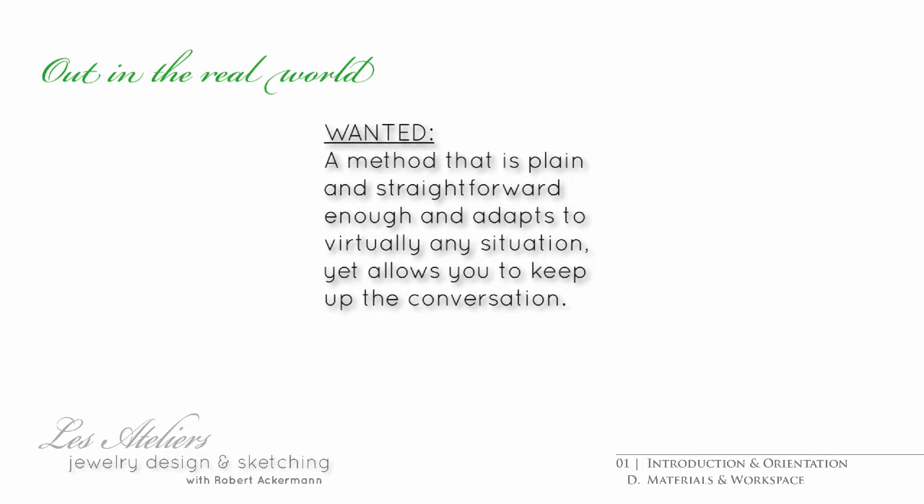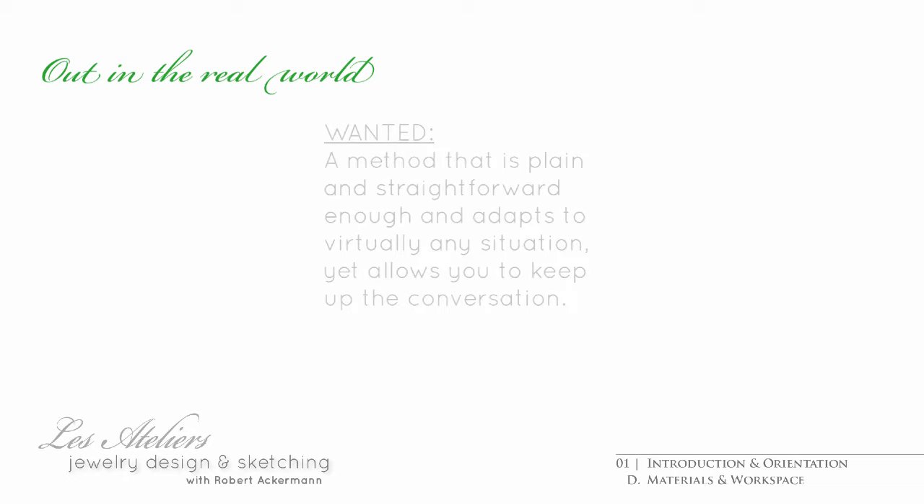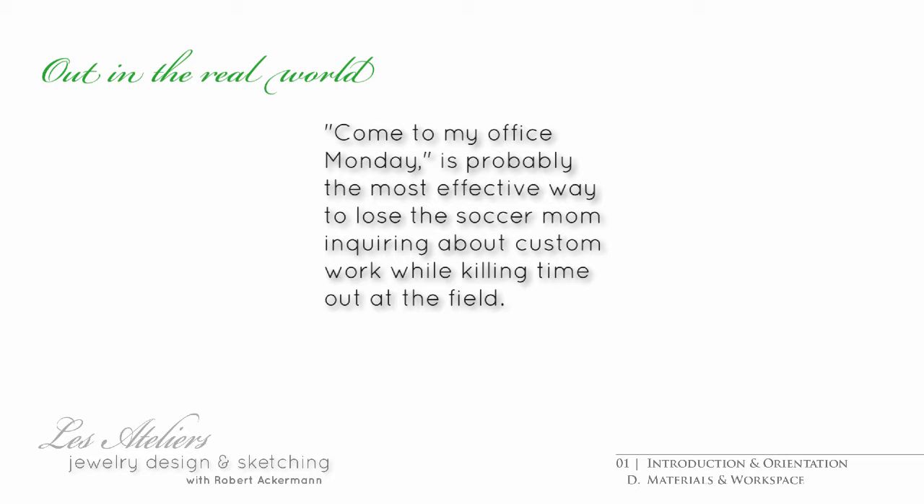Whether you're brainstorming alone with a customer or a superior, a desktop full of instruments and utensils — triangles, templates, paints, and brushes — tends to distract from the task at hand. More often than not, the ship will have already sailed.